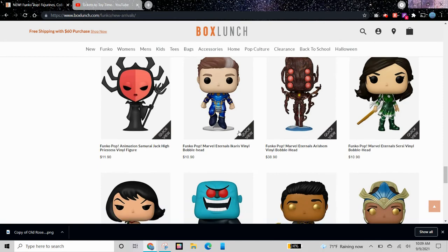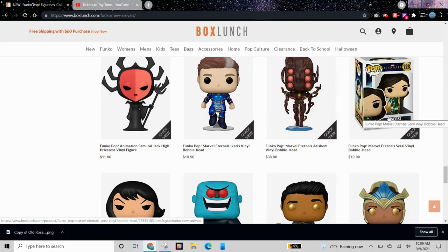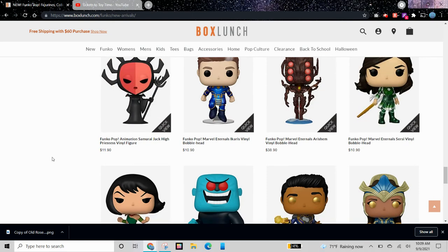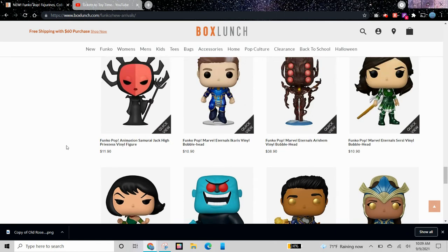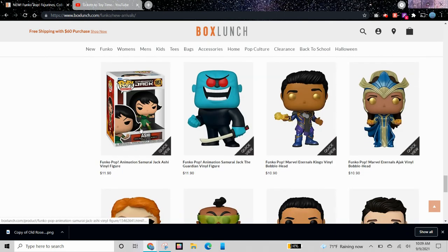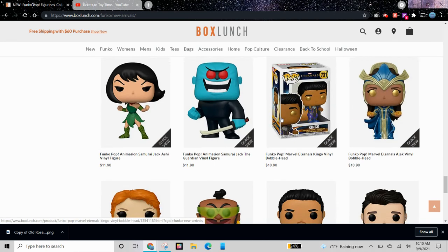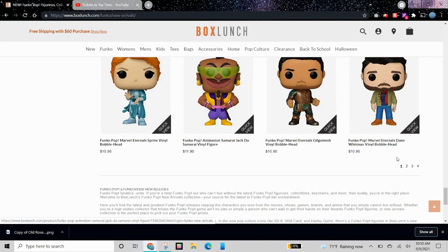We have Funko Pops for the new Eternals movie. Maybe I'll get some of these. We might be getting an Eternals McDonald's Happy Meal set as well, so it would be cool to get the toys, the Funko Pops, and compare them to the Happy Meal toys. We have some Samurai Jack figures. Here are some more Eternals figures, and most of the Marvel Funko Pops — or maybe all of them — are Bobbleheads. More Eternals Pops. Samurai Jack.